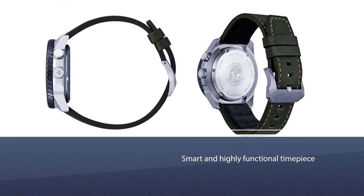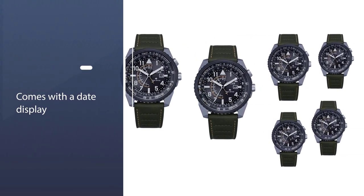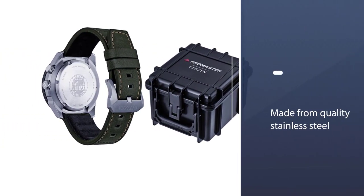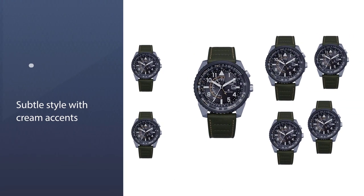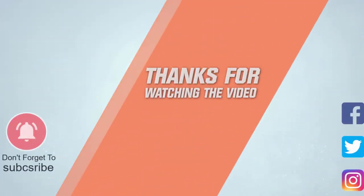Citizen have crafted a smart and highly functional timepiece that comes with a date display for optimal timekeeping and glowing hands for low-light situations. This model is made from quality stainless steel with a bracelet finished with a folding clasp. The Pro Master Nighthawk showcases a subtle style with cream accents and everyday design, retailing at £199. For more details, click the link in the description. Thanks for watching.